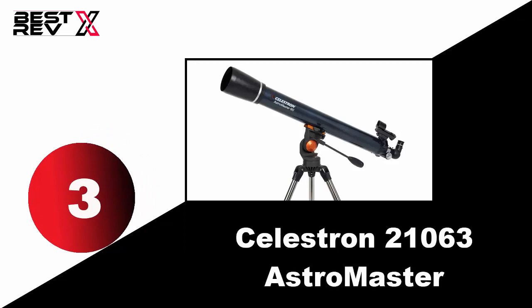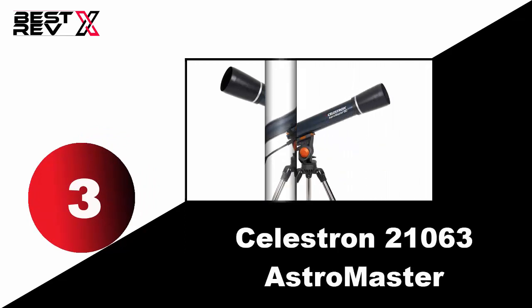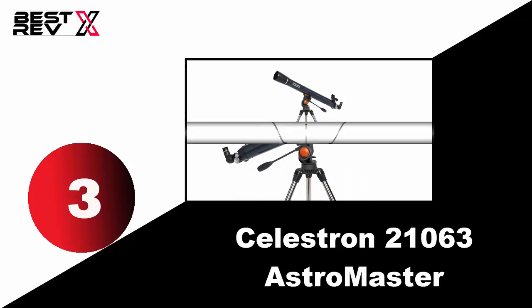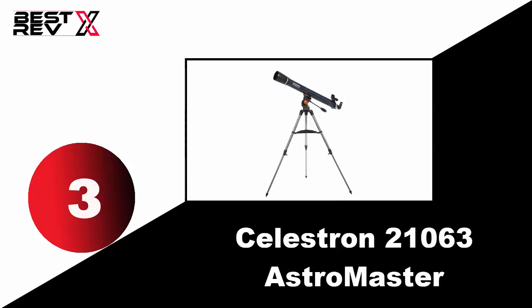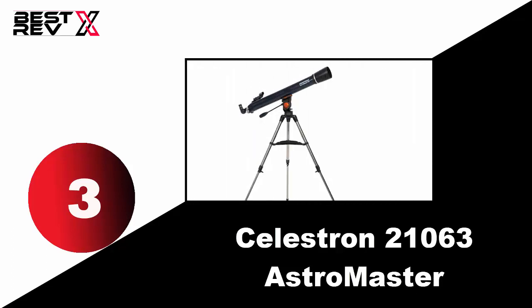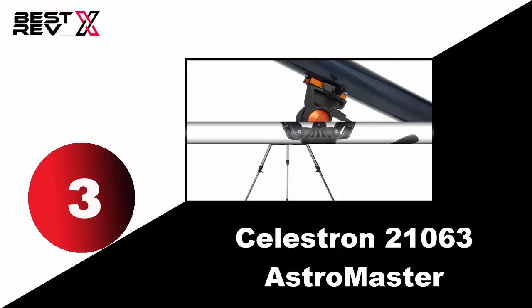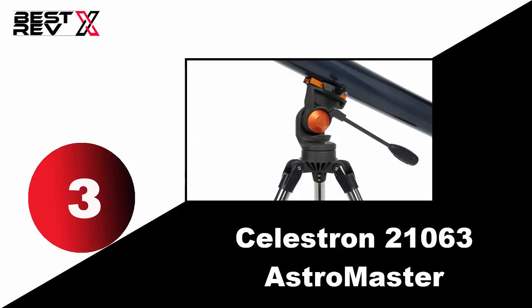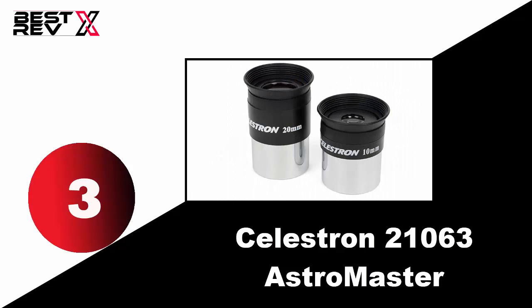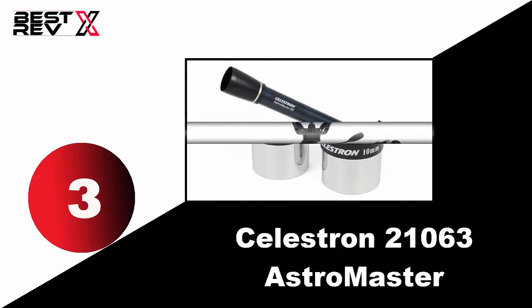Number three: Celestron 21063 AstroMaster. It is built for both terrestrial and celestial views, suitable for beginners or new observers. Between two eyepieces, the low power 20 millimeters eyepiece and the high power 10 millimeters eyepiece deliver crisp, close-up views full of details. Another feature of the AstroMaster 90 AZ is a newly designed altazimuth mount and tripod.